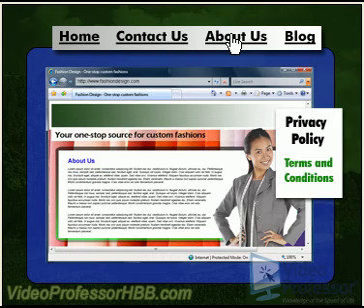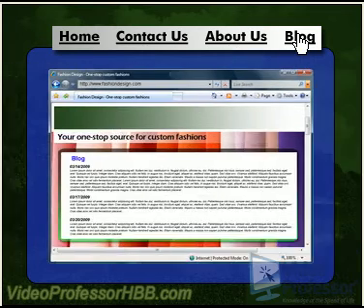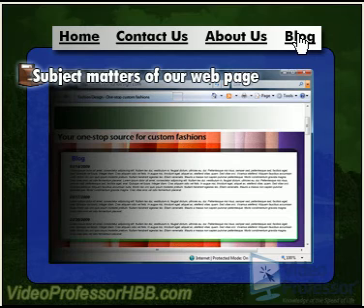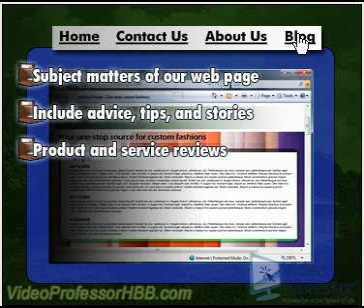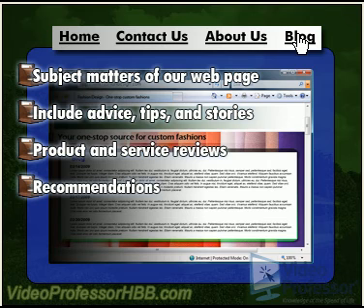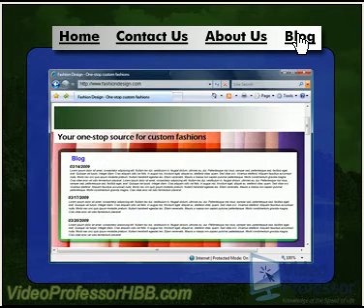We should also include information about our privacy policy and terms and conditions. A very popular feature to include is a blog, where we can write about the subject matters of our webpage. This blog can include advice, tips, and stories of our experiences, plus product and service reviews, recommendations, and upcoming seminars or workshops. We should also make the effort to update our blog three to four times a week to attract followers and keep them coming back.